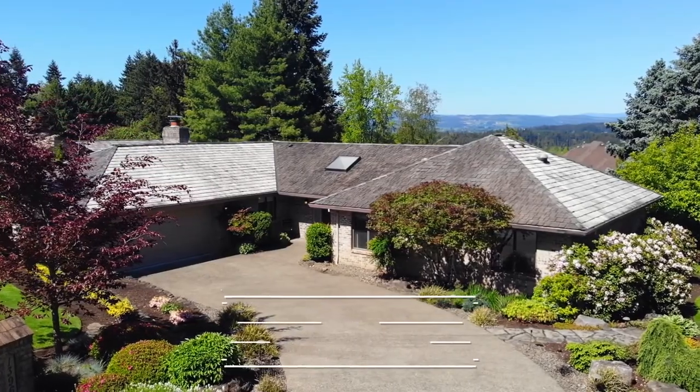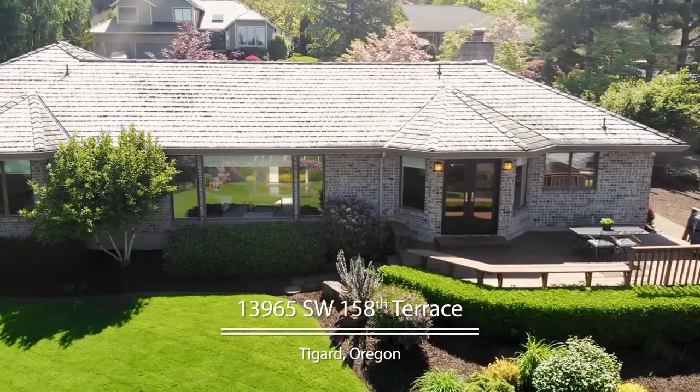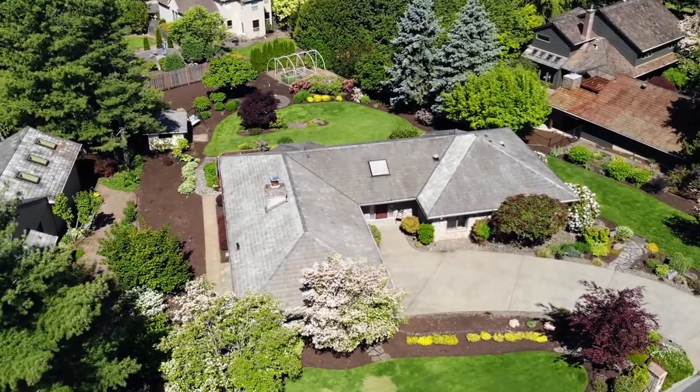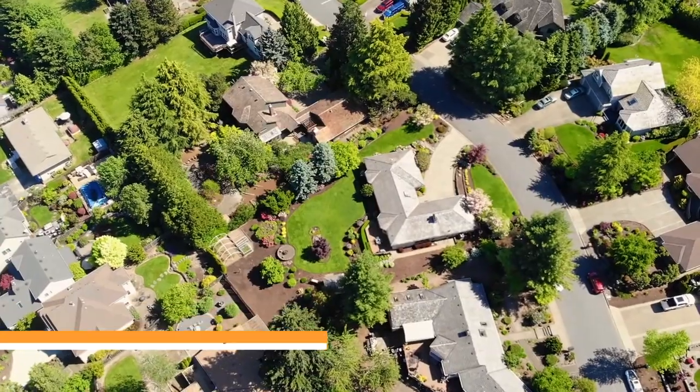Welcome to this spacious, single-level sanctuary. It's ideally located on a nearly half an acre, artfully designed, paradise lot in a sought-after upscale neighborhood.